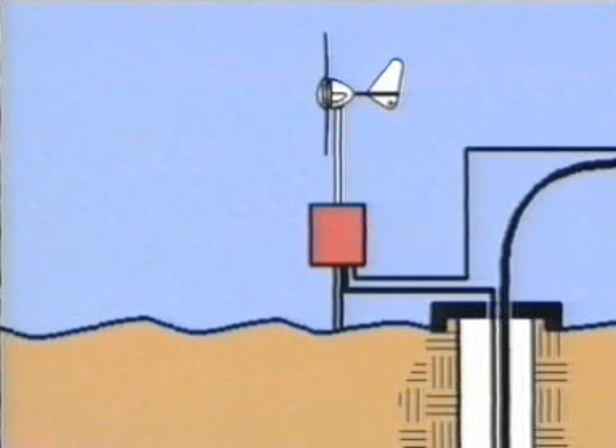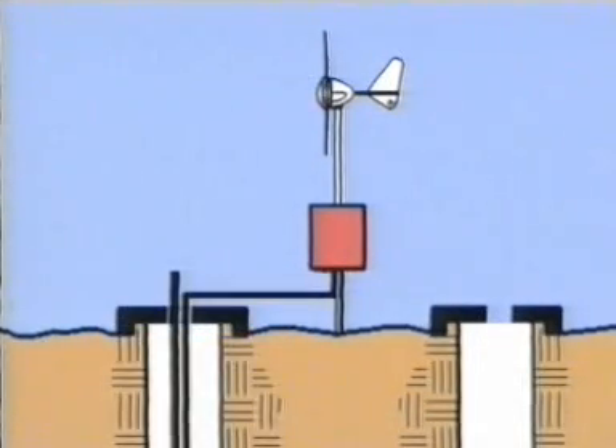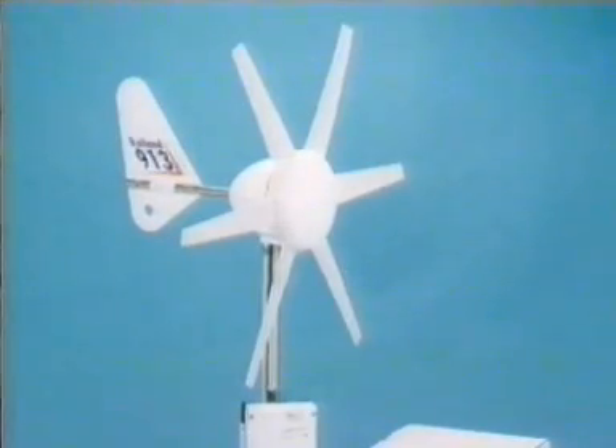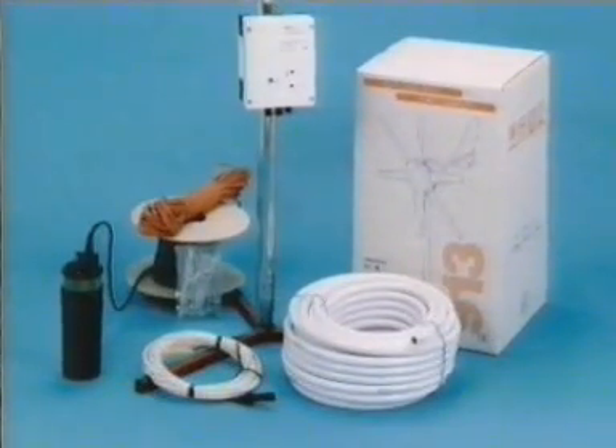And instead of having to be positioned over the well, the Marlach windcharger can be placed beside it, ready for any new shaft that may be required. The pump is available as a complete system, including the windcharger, control unit, and all required components.